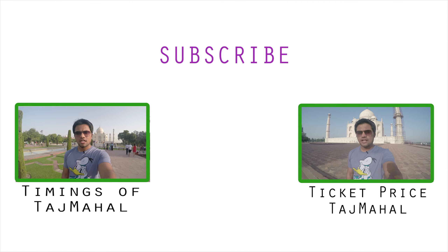If you find this information useful, please give this video a big thumbs up and do not forget to check out my videos about timings and ticket price of Taj Mahal. If you have any question about Taj Mahal or any other place in India, do let me know in the comment section and I will reply as soon as possible.